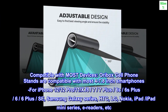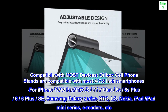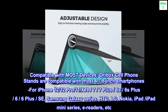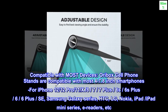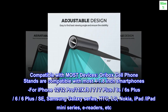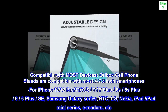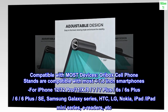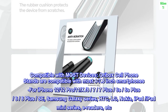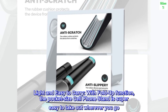Compatible with most devices. Cell phone stands are compatible with most 4 to 7.8 inch smartphones, including iPhone 12, 12 Pro, 11, XR, 8, 7, 7 Plus, 6S, 6S Plus, 6, 6 Plus, SE, Samsung Galaxy series, HTC, LG, Nokia, iPad, iPad mini series, e-readers, and more.